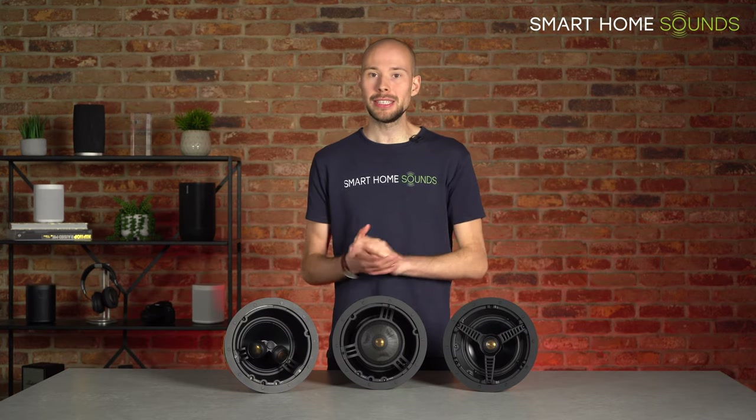You'll need to consider budget here and how far you'd like to take the system. That covers all of the core options in the 100, 200 and 300 series in the Monitor Audio in-ceiling speaker range. They all have different pros and cons, but hopefully we've helped you work out the benefits of stepping up or down in this range. Now I've got a few additional speakers worth highlighting for use in more unique environments.